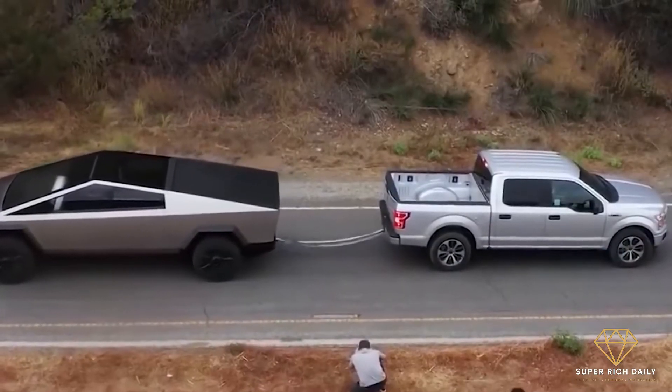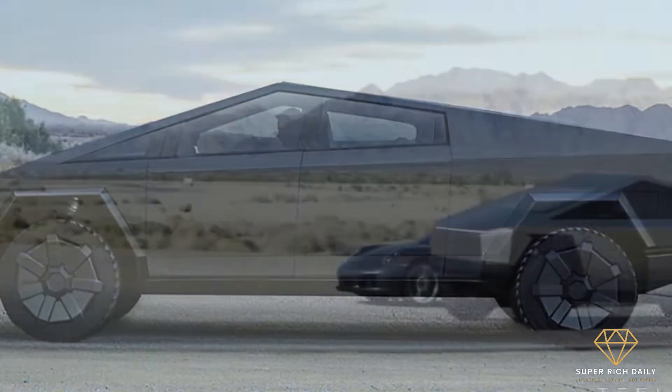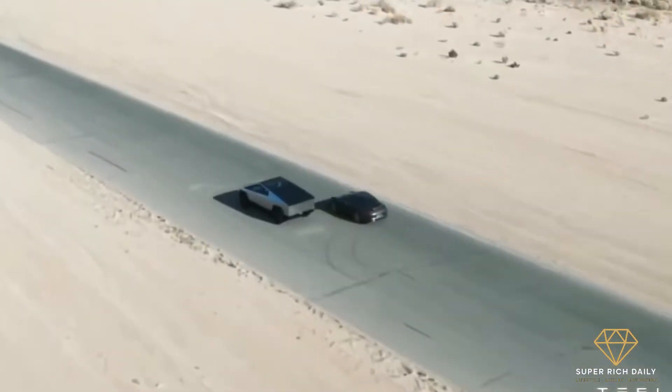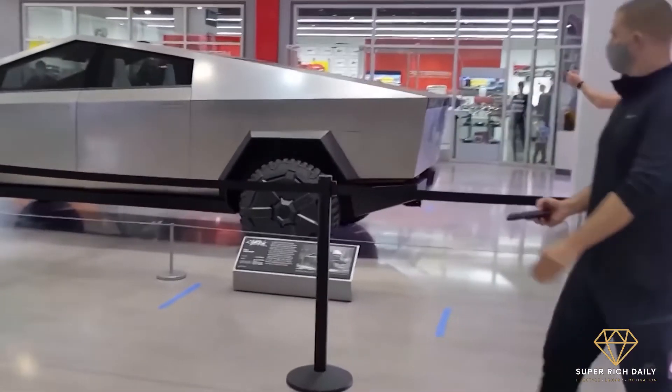A video of the Tesla Cybertruck towing a Ford F-150, the best-selling pickup truck in the US, was applauded, sparking some debate online. Despite its futuristic appearance, Musk claims that the Cybertruck will be able to perform all of the functions of the most popular pickup trucks on the US market. He asserted that it has a payload capacity of 1,587 kilograms and a towing capacity of 6,350.